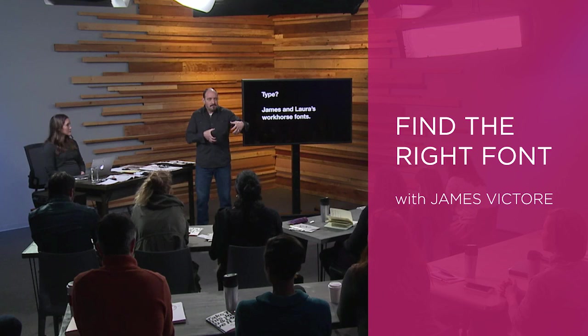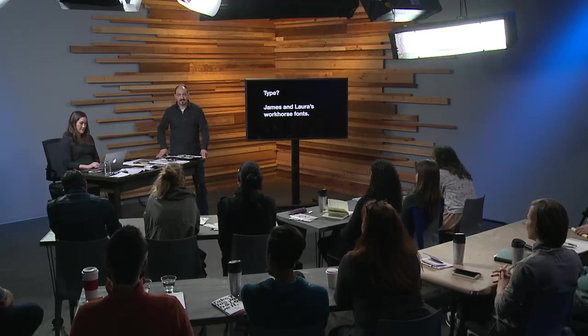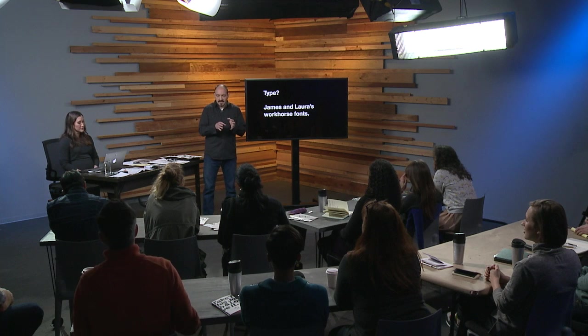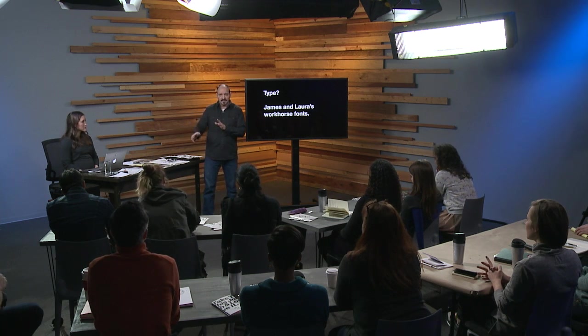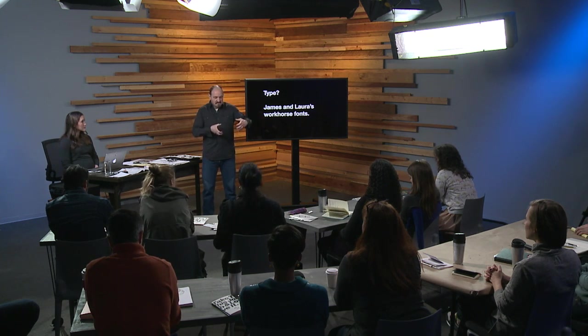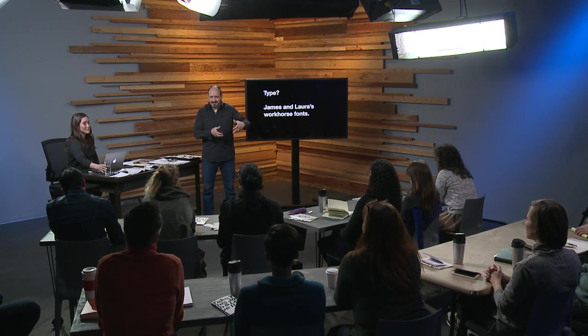I learned a long time ago that there are just too many typefaces out there. And here's how it started for me — when I was a young designer, before everybody was using the computer, before anybody was using the computer, I was 19, 20 years old, working in New York, and there were these big thick books, like telephone-style books — does anybody know what a telephone book or Yellow Pages is anymore?